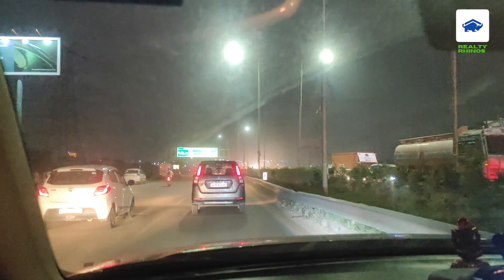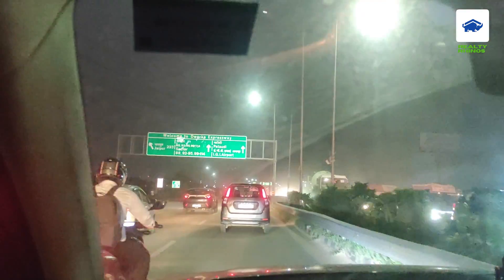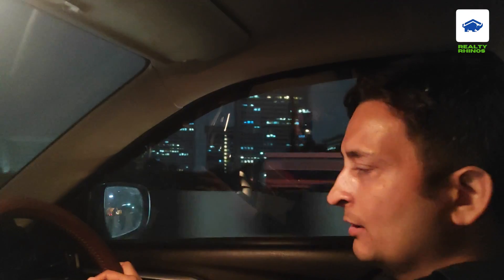You can see here the West Sector 88 straight, 92–95, and New Gurgaon is on the right side. IGI Airport is on the right side, just 10–15 minutes distance. And on the right side is DLF, and now we are about to reach the Cloverleaf flyover.